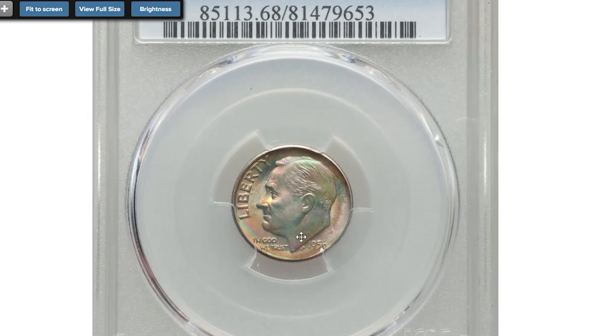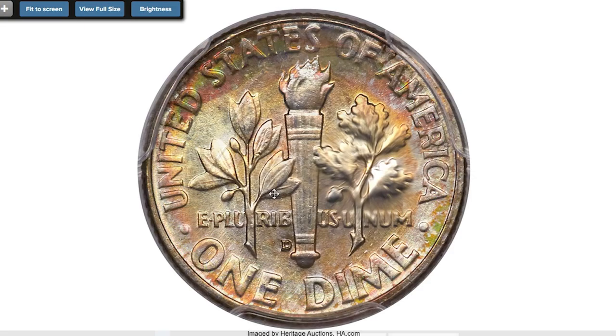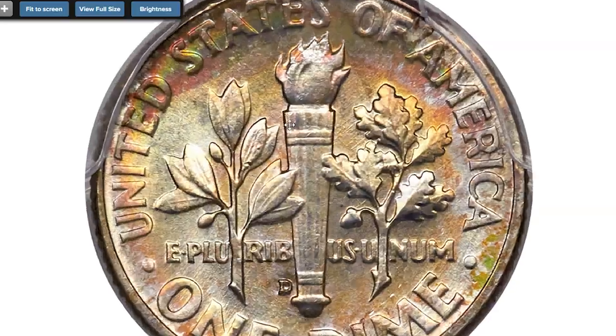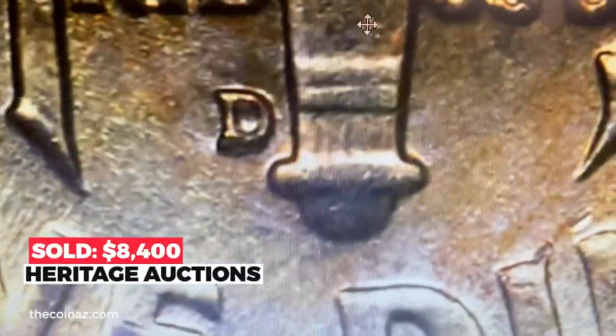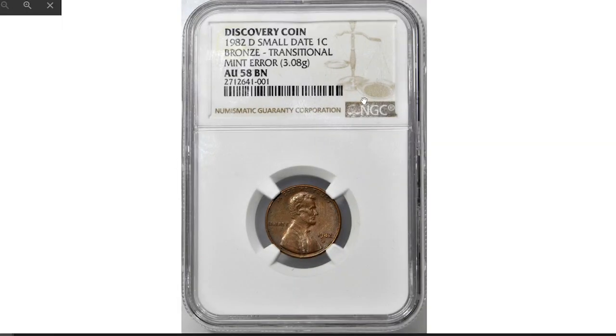Moving on to this attractively toned 1956-D Roosevelt dime with full bands, graded mint state 68 by PCGS. Remarkably cherry red and apple green toning consumes the obverse of this lustrous, well-struck dime. The reverse displays similar shades, also in more delicate fashion. Aside from unobtrusive contact on the portrait, separation is evident on both bands of the reverse torch under close inspection. Sold on January 11, 2019, for $8,400 at Heritage Auctions.